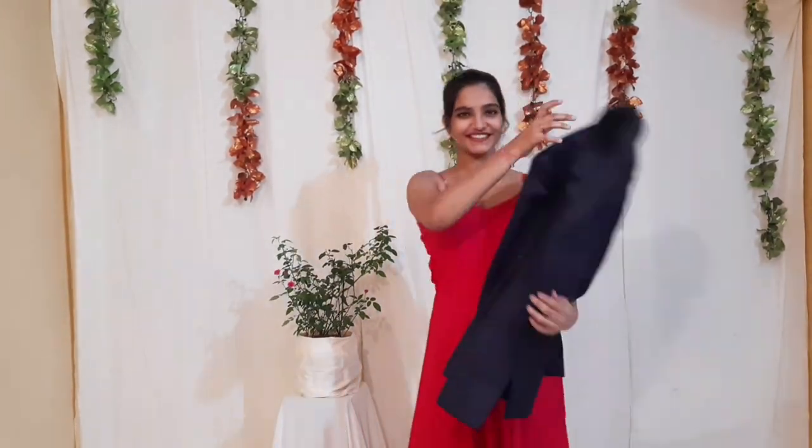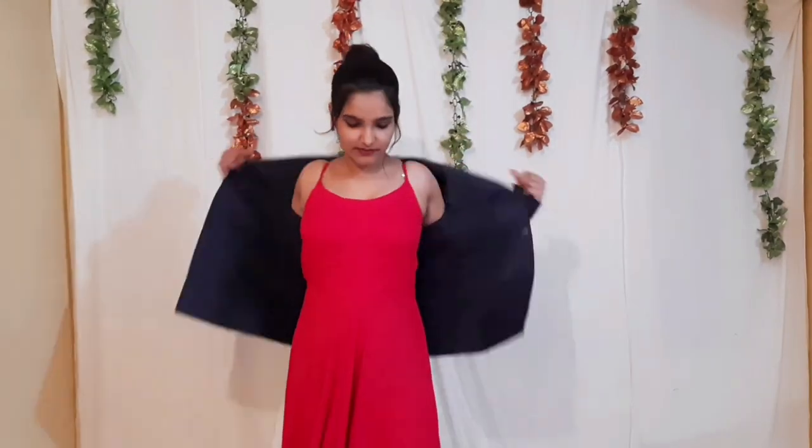For the last look I took an oversized blue blazer. If you want to see more ways to style a blazer, you can check it out on my Instagram — I've uploaded an IGTV there. I've styled this look with long blue earrings.